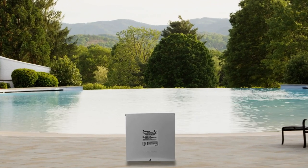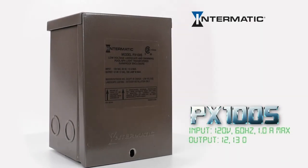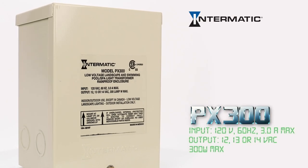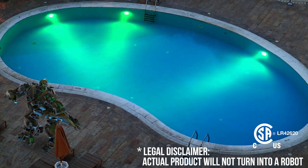I am the Intermatic PX600S Safety Transformer. And I, along with my TransformerBots team of various wattage, are here to ensure compliance with all codes and requirements for underwater luminaries. We've been here all along,